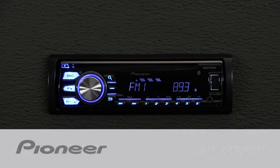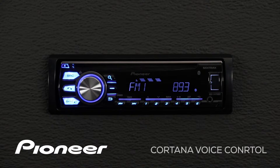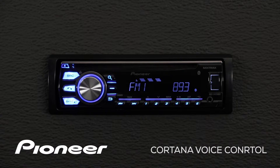Cortana is a personal digital assistant for your Windows Phone and other devices. Pioneer's DEHX 4700BT can allow you access to Cortana through your Windows Phone while you're connected to Bluetooth. I know I'm connected to Bluetooth with my Windows Phone right here.